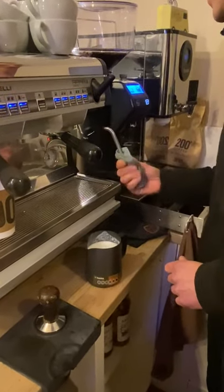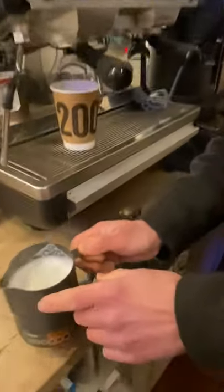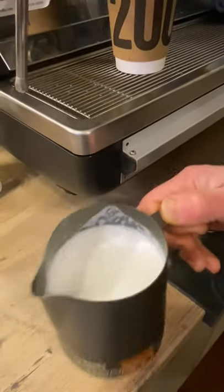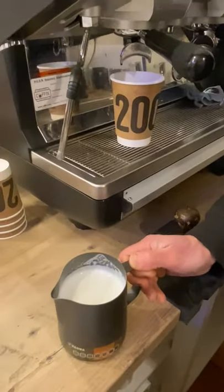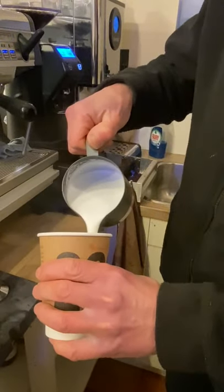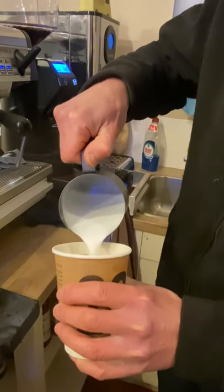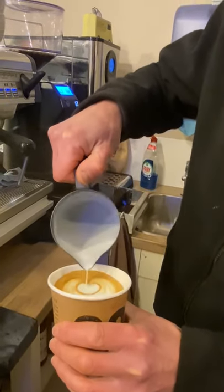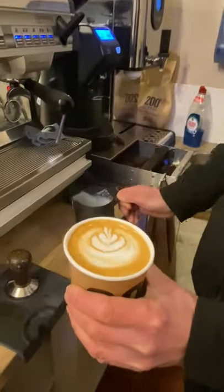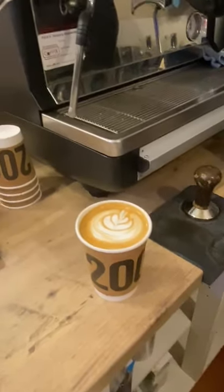We're going to knock any big air bubbles out of the milk. Wipe the steam wand, purge any old milk out, and just swirl it — what we're looking for is that sort of consistency of wet emulsion paint, with that lovely sheen on it. No big bubbles, as you can see. All we do now to make our latte: we have the espresso shot and we combine the two. And there's a latte — nice! That's got my name on it.